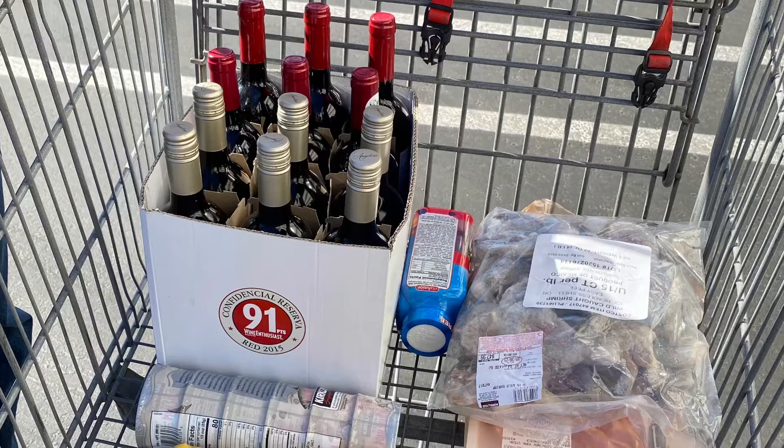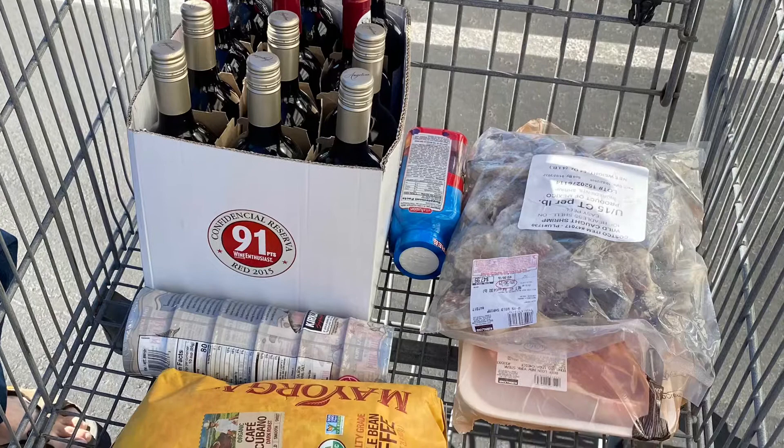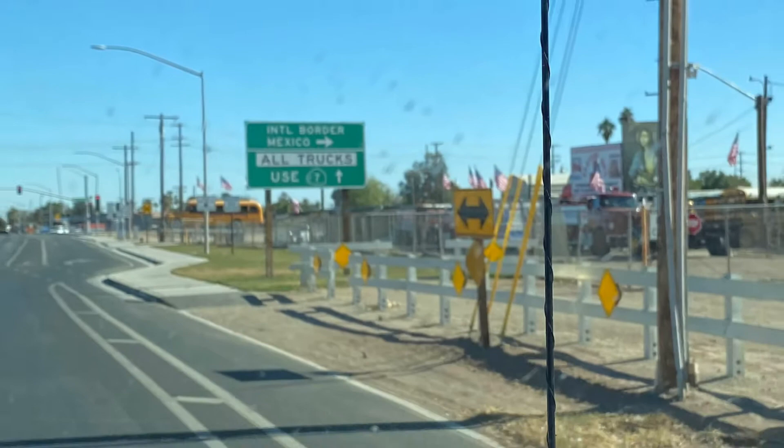On to our next destination, we had to stop at Costco for some essentials like wine and shrimp and steak and coffee. As much as possible, we're trying to stay off the interstates. We want to take the scenic route and see the country.